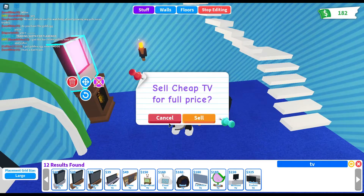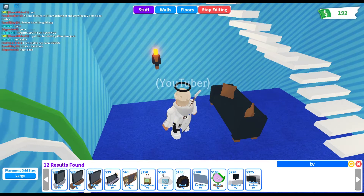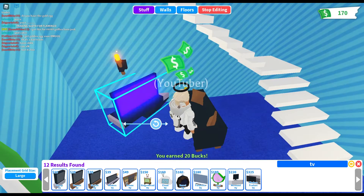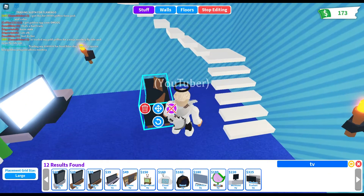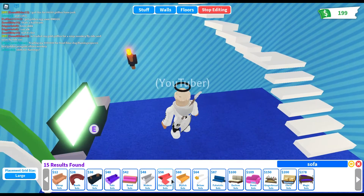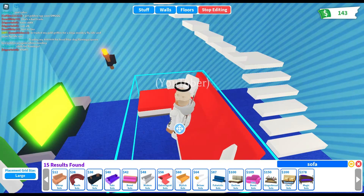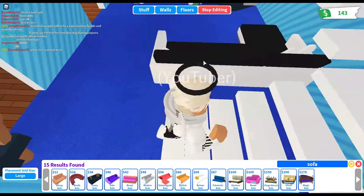That doesn't look right, let's delete it. Delete this too. We're going to get a different one. Should I get a modern order? I like that, even though it's so expensive. Let's put it like that. What color, guys? Let's go with black — black actually looks pretty sick, got to be honest.